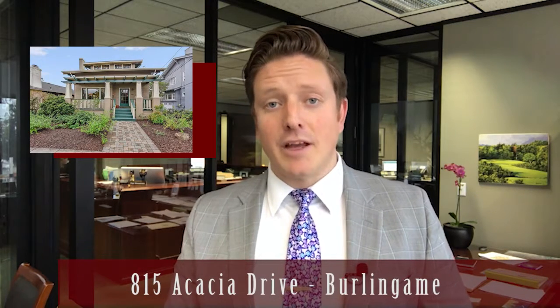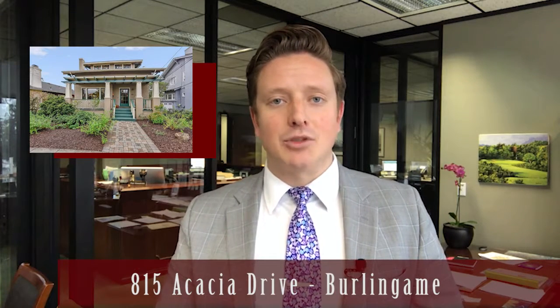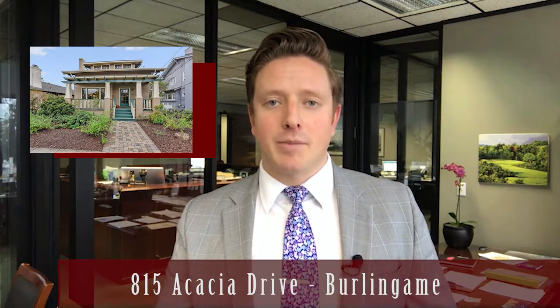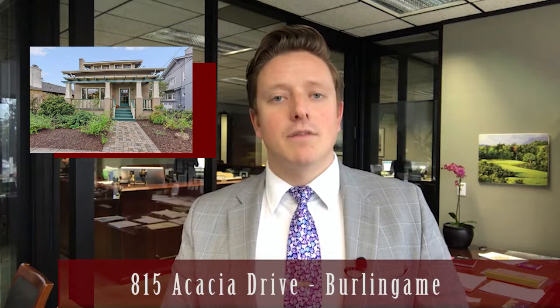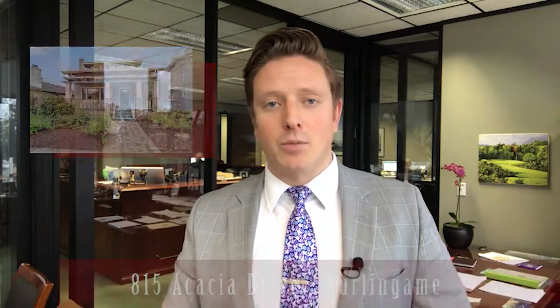For my second pick this week I have 815 Acacia Drive in Burlingame. If you saw my Facebook live feed yesterday you saw a sneak peek and you know that I have a soft spot in my heart for craftsman style homes and this one's no exception. I absolutely love the front porch and all the woodwork and detail of homes like this, and I really like its finished basement space — perfect for those man caves, ideal for those people parties that some of you Pats fans are still probably recovering from. I love its overall location and being walking distance to Burlingame Avenue. I believe the Burlingame Terrace neighborhood is one of the best for its price point.